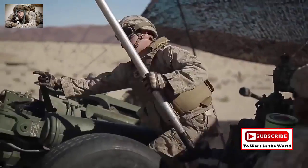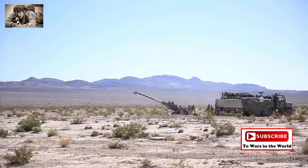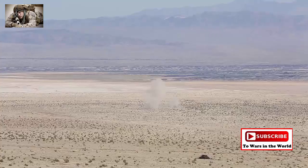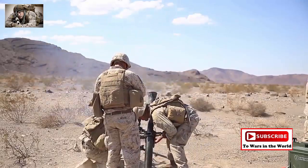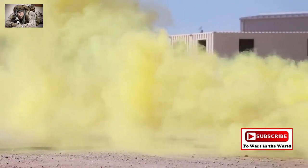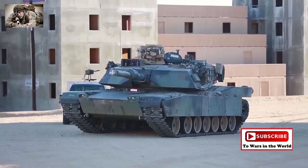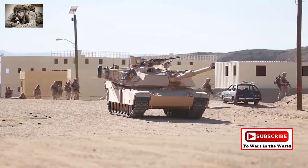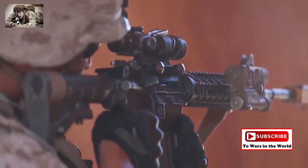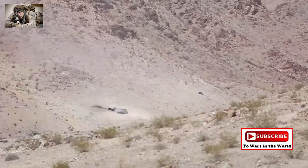All occupational specialties in the Marine Corps directly or indirectly support the ground combat element. Serving as the Corps' main effort, the GCE is ultimately responsible for closing with and destroying the enemy. Composed of infantry battalions, artillery batteries, and armored vehicles, the GCE is prepared to handle everything from humanitarian or low-intensity conflict to full-on high-intensity combat operations against a near-peer enemy.